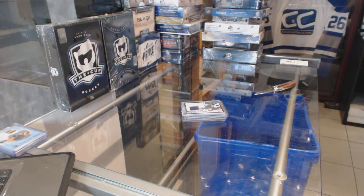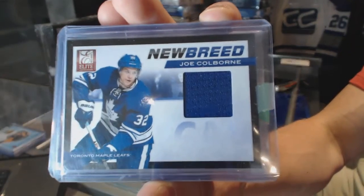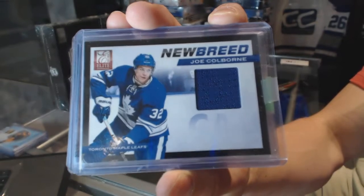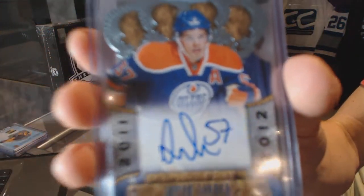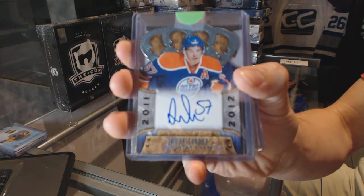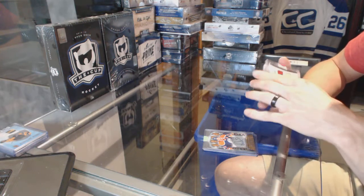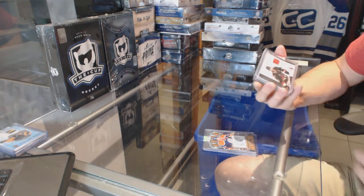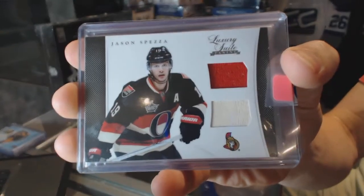Breaking Bad is a breaking bust today. We've got an 11-12 Elite New Breed jersey for the Toronto Maple Leafs, Joe Colborne. 11-12 Crown Royal Rookie Autograph for the Edmonton Oilers, Anton Lander. We've got an 11-12 Anthology Luxury Suite jersey and stick for the Ottawa Senators, Jason Spezza.